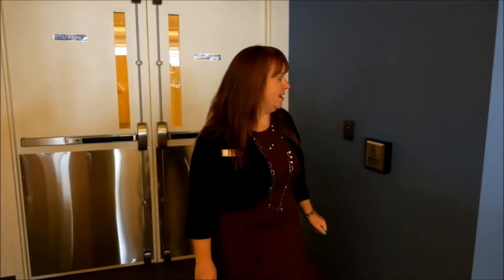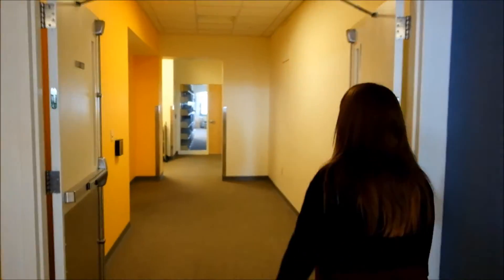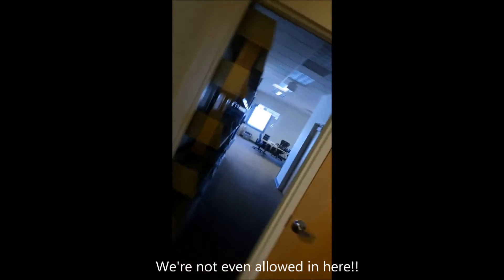This is going to be the third floor staff area that we're entering, so we'll go through the big doors. Beyond this door is where our IT department is. Only special people can go through this door, so we're just going to look in and you'll have to imagine all the IT-ism that goes on in there.